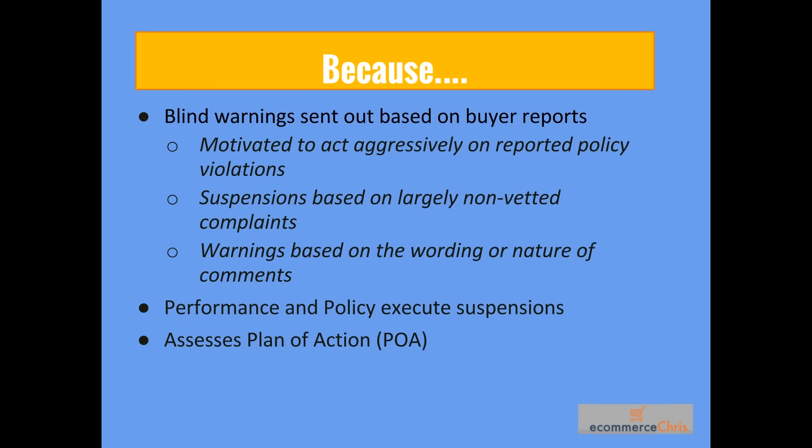There are also warnings based on the wording or nature of comments. If a buyer says a watch looks fake, you'll immediately get a warning whether the complaint is correct or not — it's absolutely irrelevant. That's why communication on the seller's side is very important to prevent suspensions. Performance and policy execute suspensions, the majority done manually based on complaints. There is a threshold automatically calculated based on warnings issued, after which you will get suspended or in worst case permanently removed.